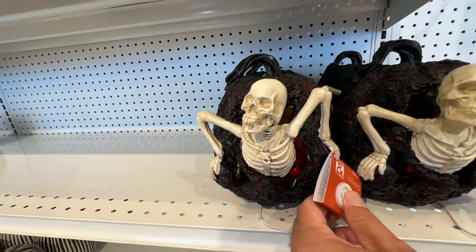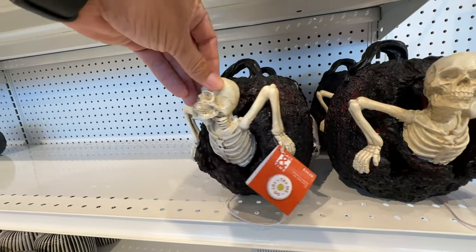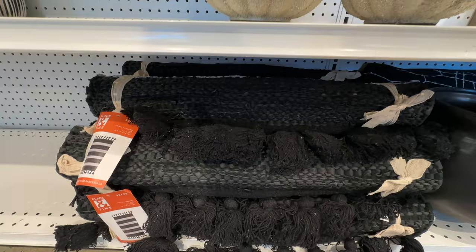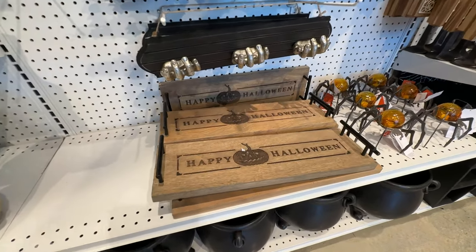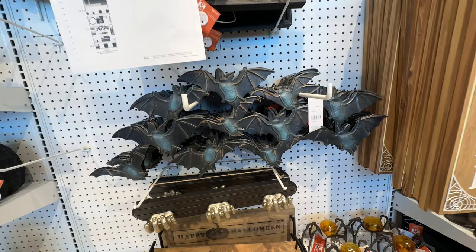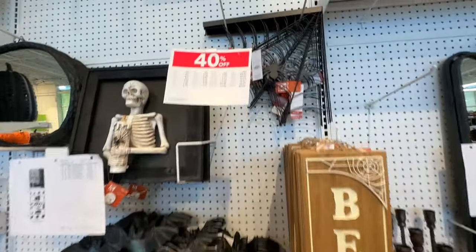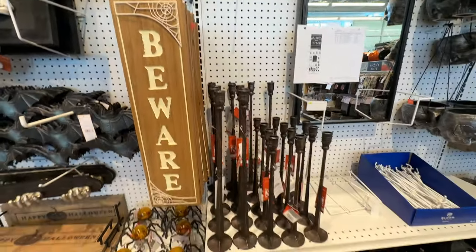I do like these skeletons that are kind of popping out of pumpkins. Got some gourds, some table runners and whatnot. Decorative trays, happy Halloween. I didn't see a single 'happy haunting' piece of merchandise here — unless there might have been a dish towel. I'm a little disappointed that we didn't get to see such a fabulous name emblazoned throughout the store.